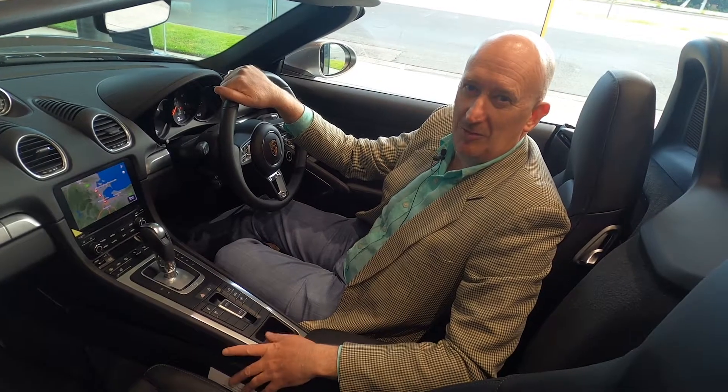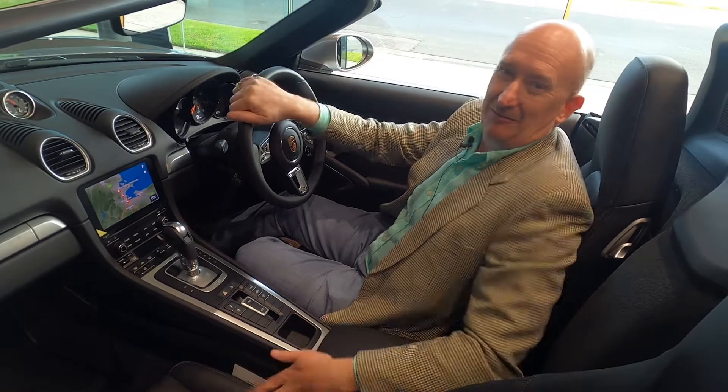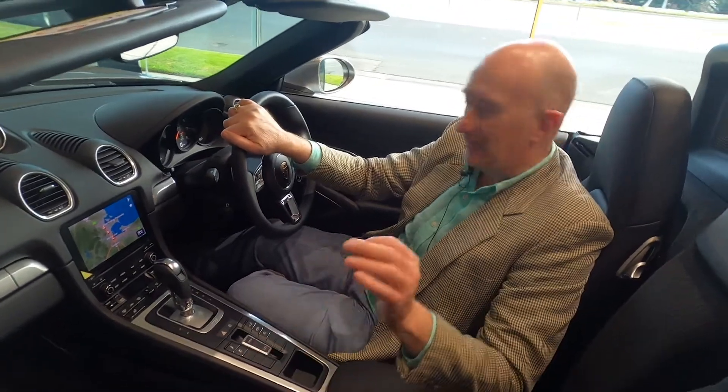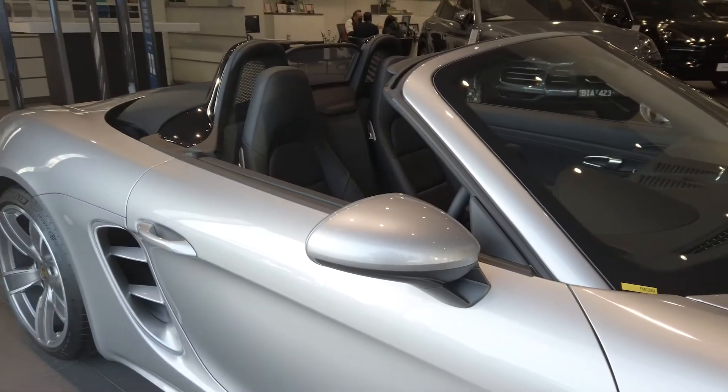I'm Pike Peters and welcome to Porsche Centre Brighton's virtual showroom. Today I've got the privilege of sitting in this absolutely classic combination of a GT Silver with black leather interior in a Porsche Boxster.